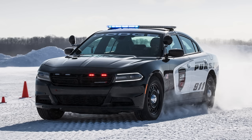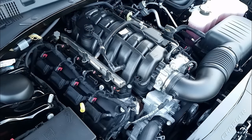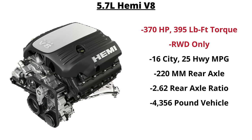The V6 engine is offered with all-wheel drive only. Under the hood is the 3.6-liter Pentastar V6 with 300 horsepower and 264 pound-feet of torque. Fuel economy is rated at 18 city, 26 highway, and 21 combined. The other engine is the 5.7-liter Hemi V8, available only with rear-wheel drive, producing 370 horsepower and 395 pound-feet of torque, with fuel economy ratings of 16 city, 25 highway, and 19 MPG combined.